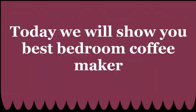Welcome to Drinks Ever. Today we will show you Best Bedroom Coffee Maker.